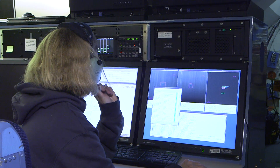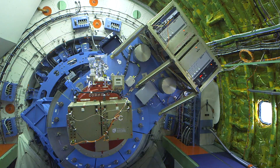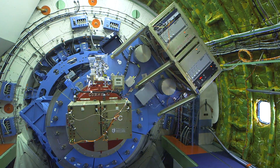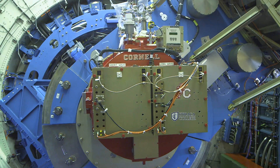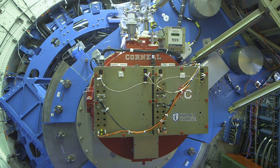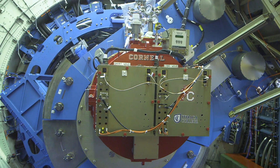FORCAST is a mid-infrared camera and spectrometer. It's a really great tool for studying the process of star formation. Today we conducted a functional checkout. The functional checkout serves to help us understand how the science instrument is performing right before we go off and fly a 10-hour science flight. Today's check was actually successful and we are ready to fly on the next FORCAST flight.